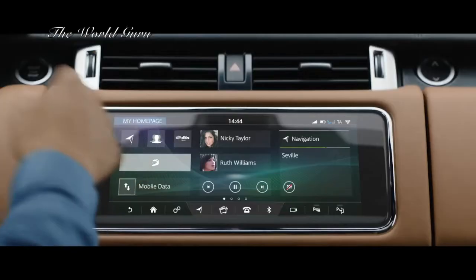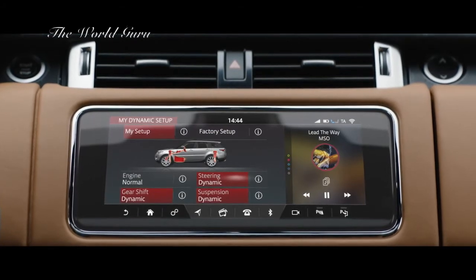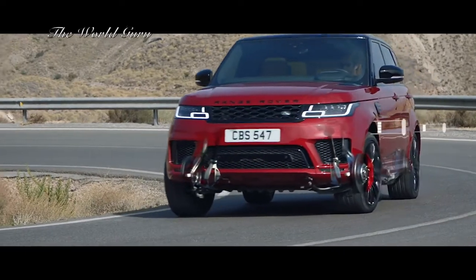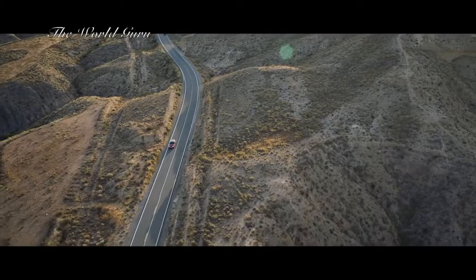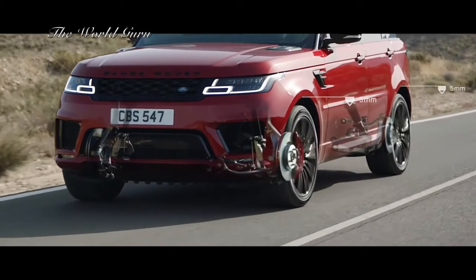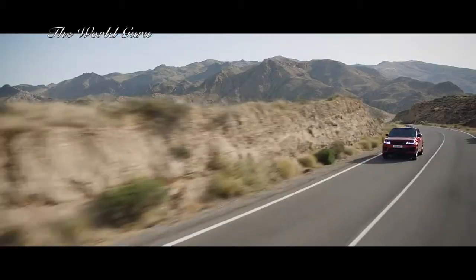Configurable dynamics allows you to further adjust the vehicle's setup to deliver a drive tailored to your specific requirements. Air suspension delivers a sure-footed and composed drive. When cruising at 105 kilometers per hour or above, the air suspension will lower by up to 15 millimeters, reducing drag and improving efficiency.